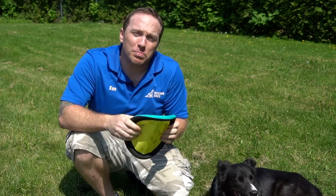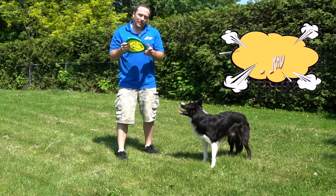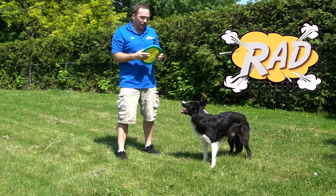It's a simple fabric frisbee that cost me a couple of bucks at the dollar store, and it can really increase that drive back to you. The great thing about an interactive toy like this fabric frisbee is that it's an engaging toy that can really reinforce Rad for playing with me and with the toy.